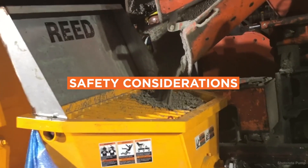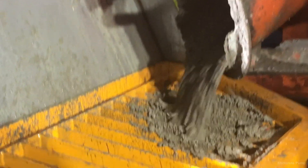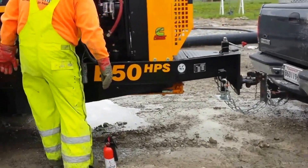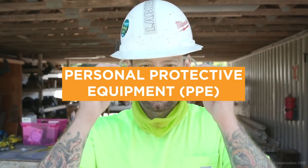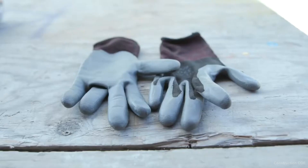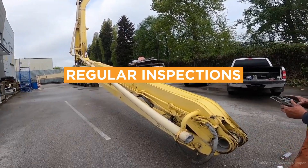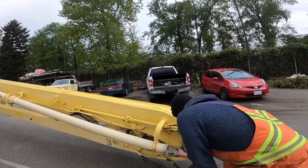Safety Considerations. To ensure the safe operation of concrete pumps, follow these safety guidelines. Training: only trained and certified operators should operate a concrete pump. Personal Protective Equipment: operators should wear appropriate PPE including safety goggles, gloves, and steel-toed boots. Regular Inspections: inspect the pump regularly to ensure all components are in good working order.